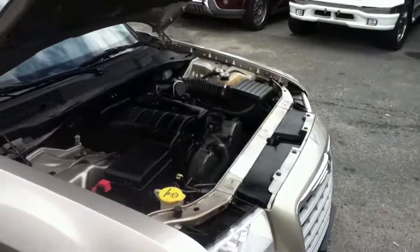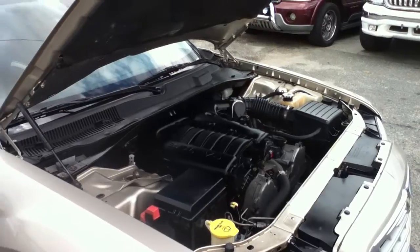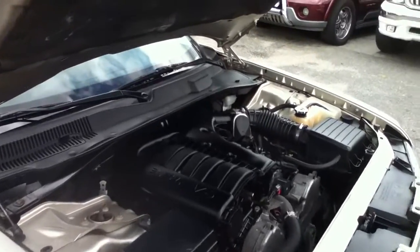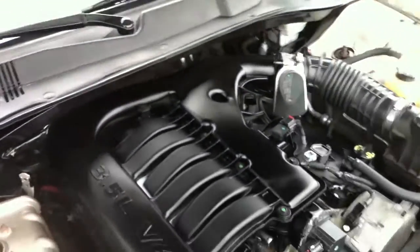Good afternoon, ladies and gentlemen. This is Anthony from Bestway Auto Mall. We're looking at a 2008 Chrysler 300 with 213,000 miles on it. It's a touring edition with leather, moonroof, and a 3.5 liter V6.